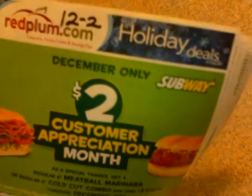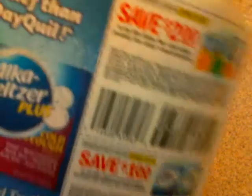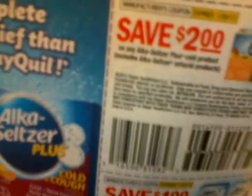This is my December 2nd Smart Source and my Red Plum here. Let me quickly show you the coupon — there, that's the $2 off manufacturer coupon. Hopefully you have that in your possession so you can get some of these items for 99 cents each after you get back your $2 Plus Up reward. I think that's a pretty good deal for these items.